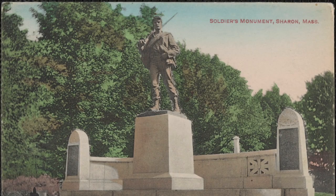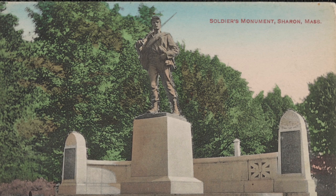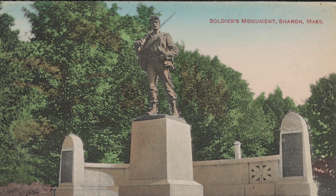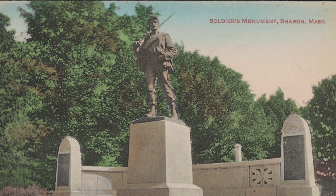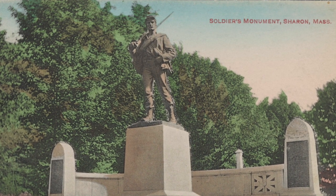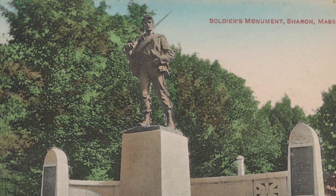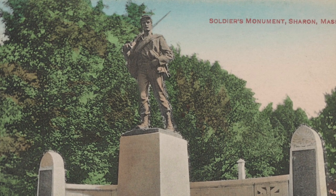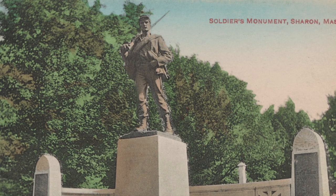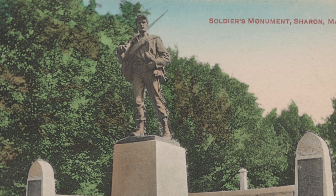This is a postcard of the soldiers monument that sits at the top of a knoll in Rock Ridge Cemetery on East Street. It was given by cobbler George Washington Gay and his wife Eunice as a memorial to Sharon's Civil War dead and to Mr. Gay's grandmother, Deborah Samson Gannett. The memorial was erected by the town and dedicated at a special ceremony in 1908.